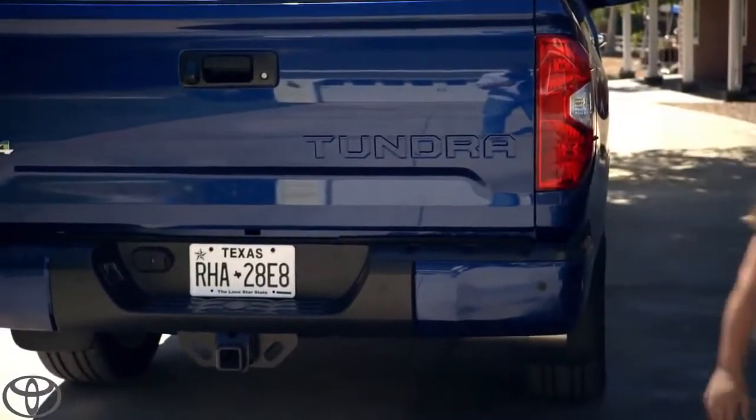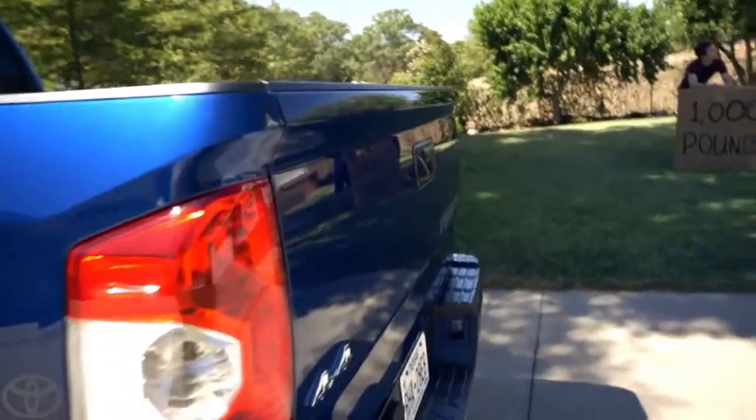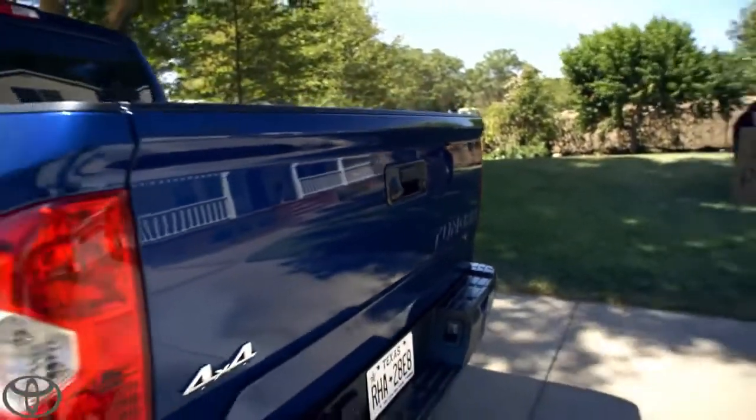Great job. Nice touch indeed. Check this out — it's shaped like a spoiler. Now, most people are going to be thinking, what? Midlife crisis? No, not a midlife crisis. It helps with fuel efficiency.